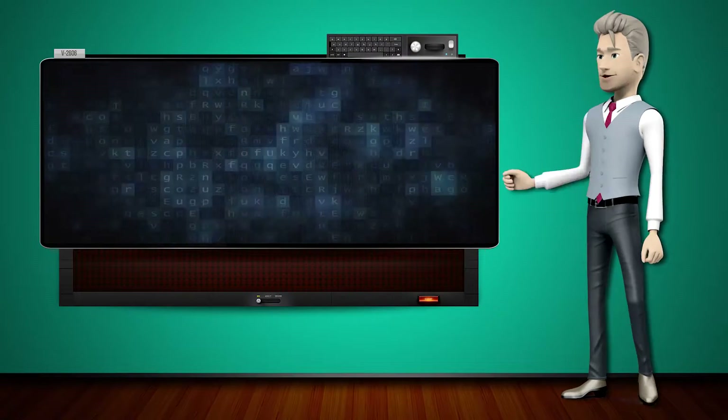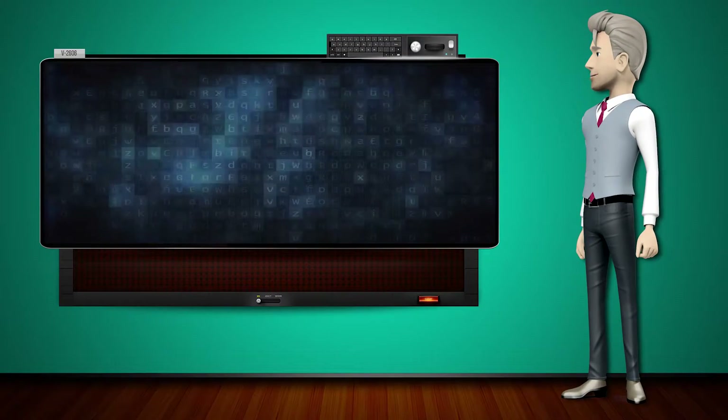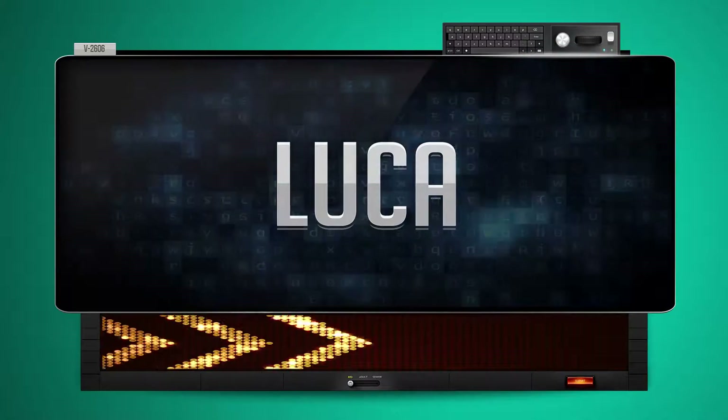Hi! The word machine is going to teach us how to pronounce words backwards. So what's the word of the day? Luca.